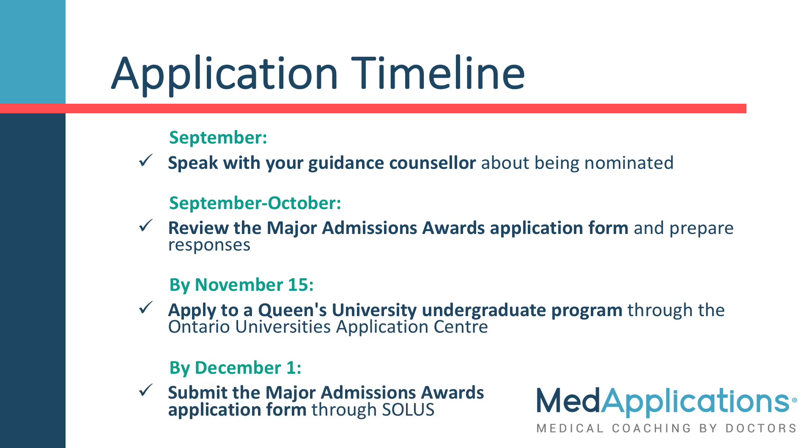After applying to Queen's, you will get web access to the Queen's Solis Student Centre, where you will submit the Major Admissions Awards application form by December 1st. When Queen's sees you have applied for the Chancellor's Scholarship, they will email your school asking them to submit the nomination. Up until this point, there is no direct application to QUARMS. All Chancellor's Scholarship nominees will automatically be considered for QUARMS.